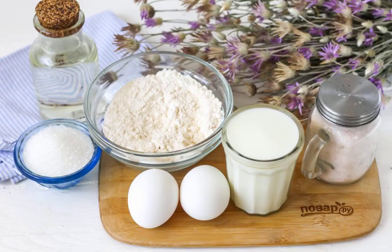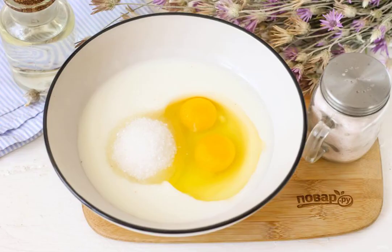Prepare the specified ingredients. If your diet is not strict, then replace the sugar with honey or stevia syrup. In a deep container, beat the chicken eggs, add salt and sugar or honey, pour in kefir of any fat content and water.